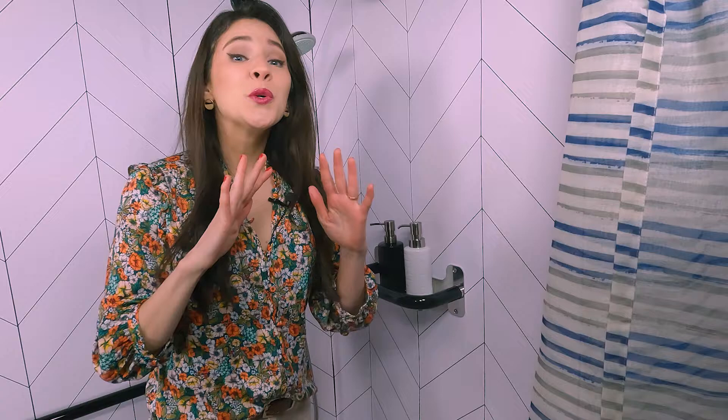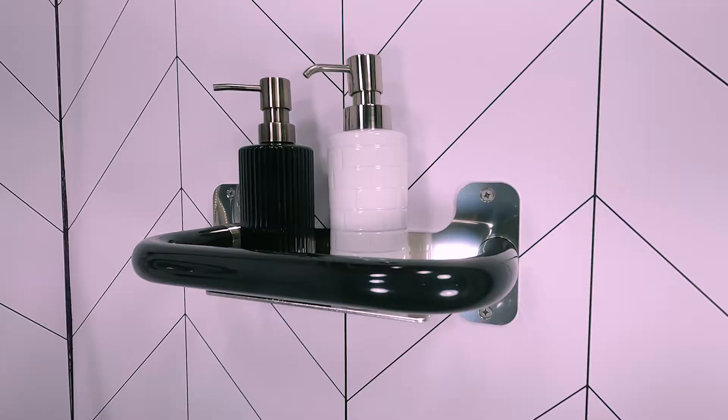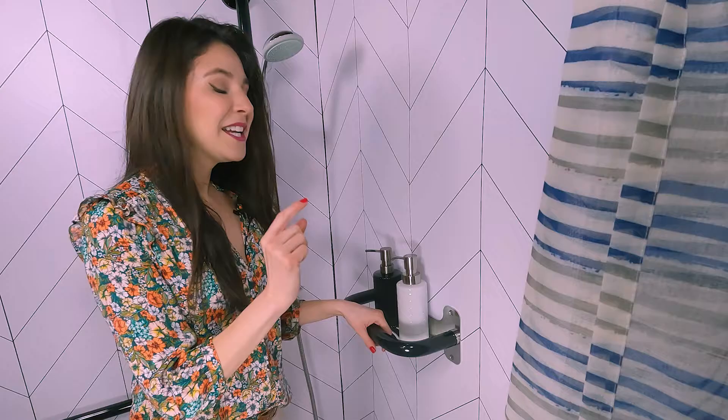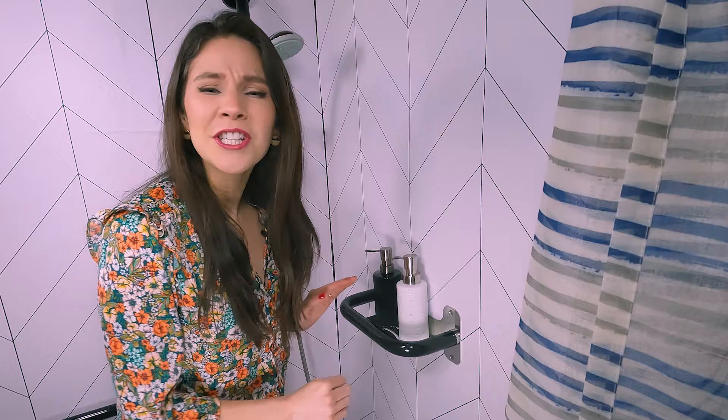I'm a very practical person who loves multifunctional products. That's why I have to show you this grab bar shower shelf. Not only can you put your soaps and shampoos on here, you can also grab hold of it to steady your balance in the shower. Though she may be little, she is strong, holding up to 250 pounds of force.